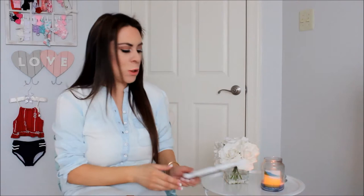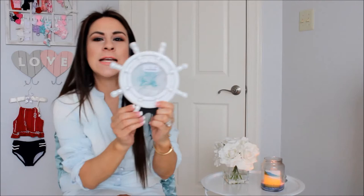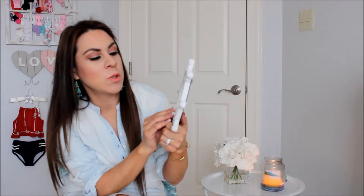I also purchased this adorable little whale — how cute is that? It says 'Relax' and it was $4.99. It's just a little wood piece. I also got this adorable little ship wheel — it's white with a little gray, and that was also $4.99. I'll be putting a picture of my kids in it.